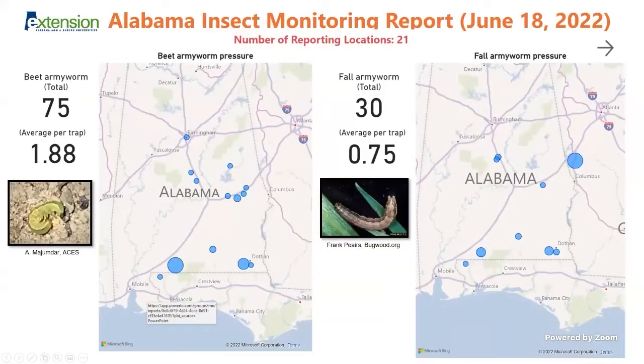These data are based on scouting and insect monitoring done by my staff as well as several regional extension agents around the state. What you're looking at are the total number of insects — for example, beet armyworm totals from last week — and the average numbers of moths per trap. These are sticky wing traps that capture adults, not larvae. The larvae images help you recognize the insect. On the heat maps, the blue dots show trap locations, and the larger the dot, the more intense the pressure.